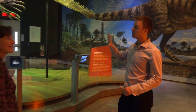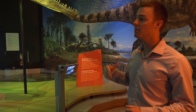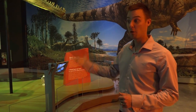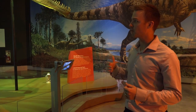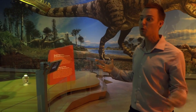Well, Giganotosaurus never would have met T-Rex. It lived in South America about 30 million years before T-Rex, which lived in North America. But if we want to play that scenario in our mind, there are a few features we might want to consider in order to figure out who would win in a fight.